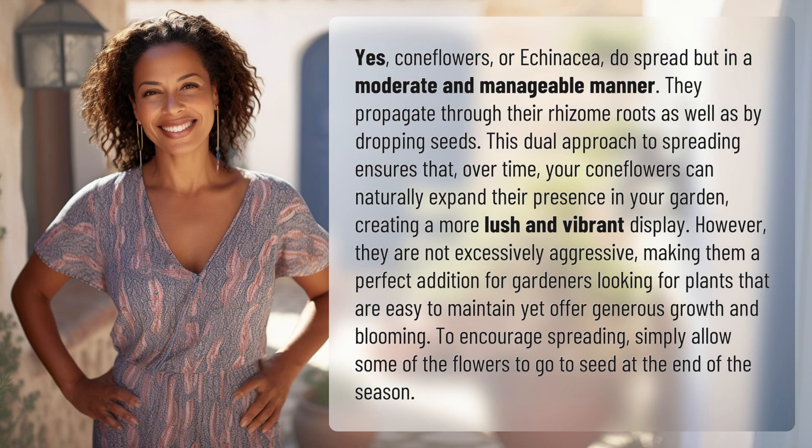Yes, coneflowers, or echinacea, do spread but in a moderate and manageable manner. They propagate through their rhizome roots as well as by dropping seeds. This dual approach to spreading ensures that, over time, your coneflowers can naturally expand their presence in your garden.